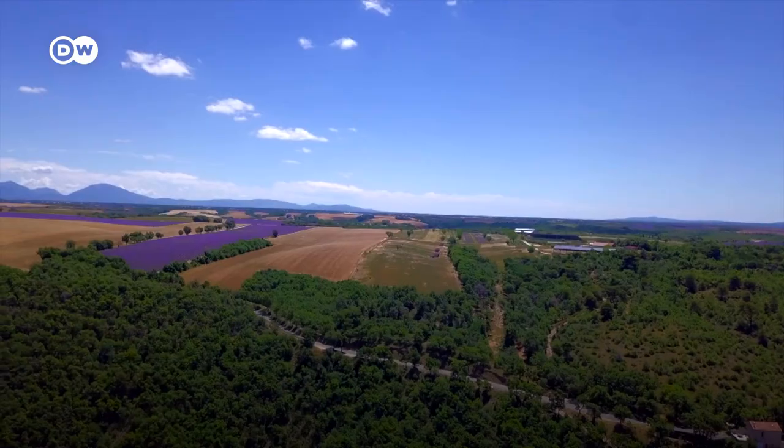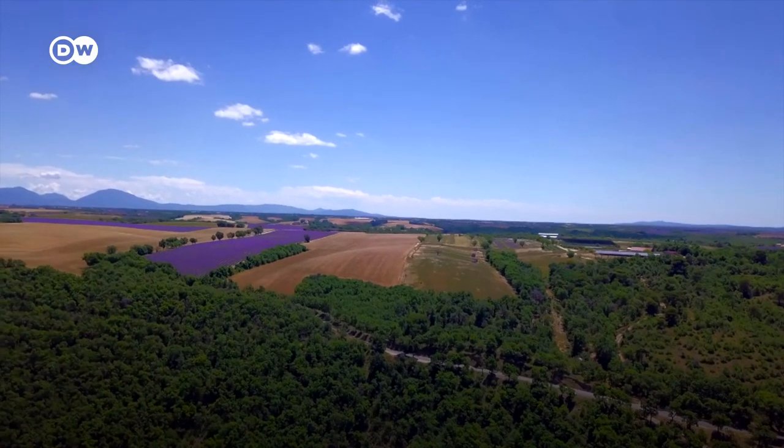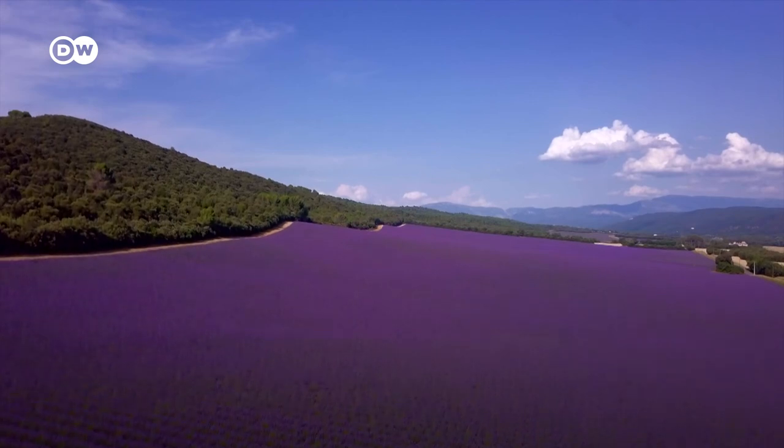Whether classical or modern, in the lavender fields everyone is sure to find their picture-perfect image.